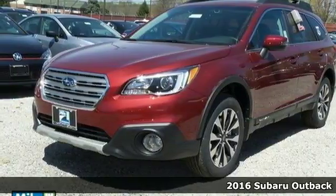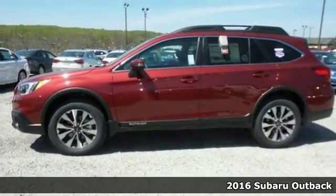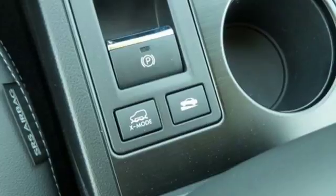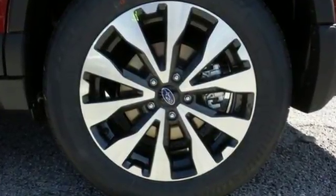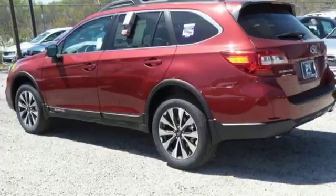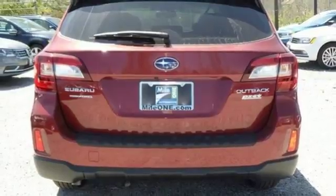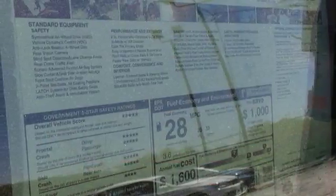It's a 2016 Subaru Outback, meant to go where other crossovers can't, with the ability of symmetrical all-wheel drive and the added control of X-Mode optimizing the all-wheel drive performance, while vehicle dynamics control and traction control keep you safe over exciting terrain. The 2.5-liter Subaru Boxer engine and Lineartronic CVT with 6-speed manual mode and paddle shifters supply a dynamic driving experience.